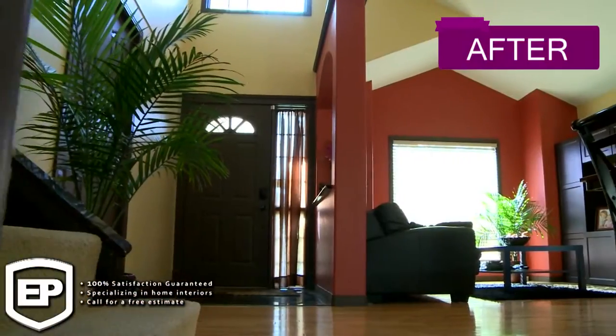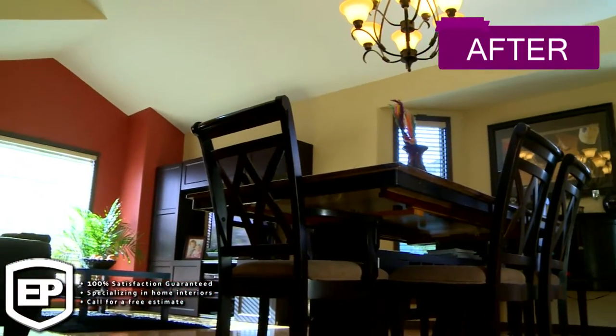Before we even get started, what we do is meet with the client and we go over the plan on how we're going to move through the house.